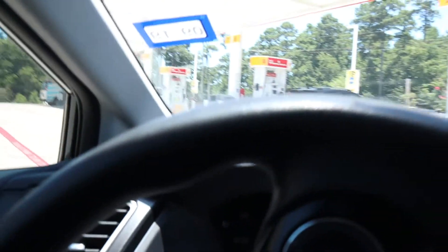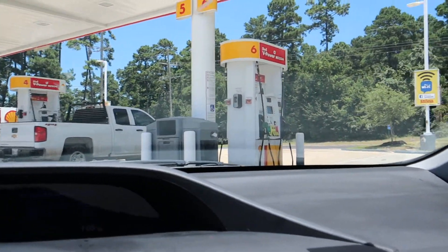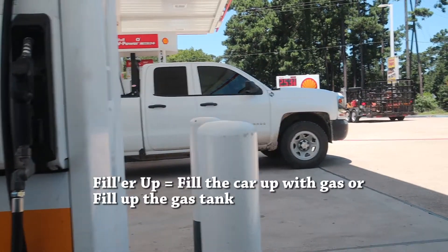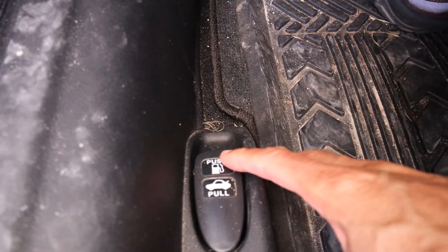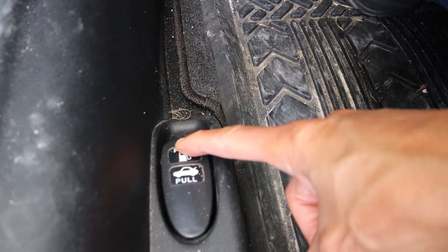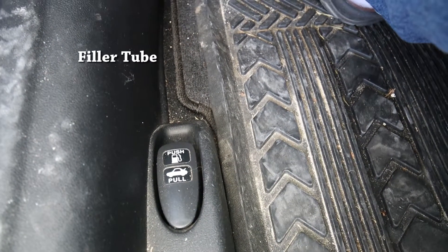So let me park at one of these fuel pumps — we call them fuel pumps or gas pumps. So this is a fuel pump or a gas pump. And I'll get out and fill her up, as we say in English, or fill up the tank. The first thing I need to do is open up the door to the fuel inlet area where I can put what we call the nozzle of the pump. I push a button and that opens the door so I can access the filler tube to put the gas in.